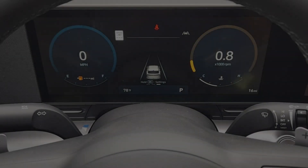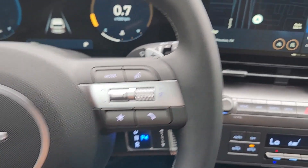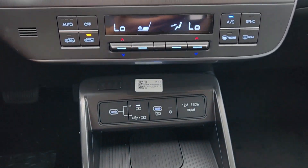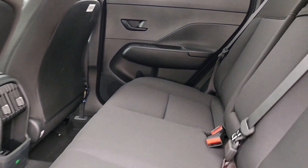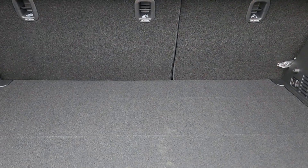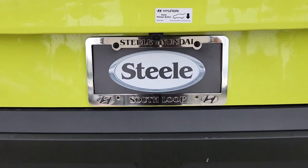Practical versatility meets breakout fun in this high-spirited Kona. See for yourself when you take it out for a test drive. Our professional staff looks forward to giving you excellent service. I'll see you soon.